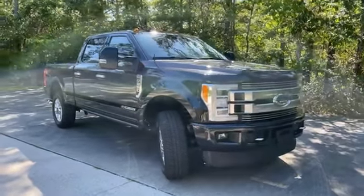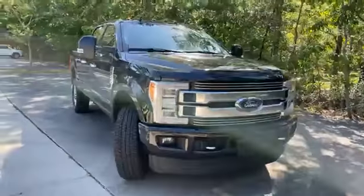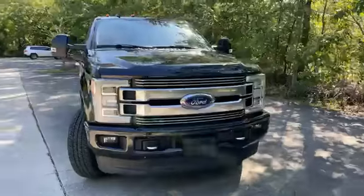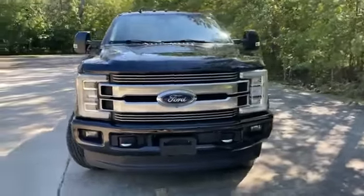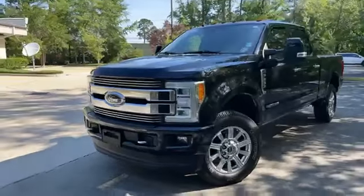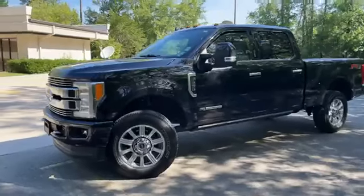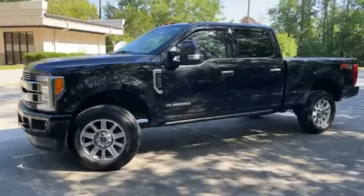Hey my amigos, it's Ivan here at Banner Ford. I have you a 2019 F-250 limited trim level. So it has loaded out, has everything you would ever want in the truck. Spray-in bed liner, you get the tri-folding cover.